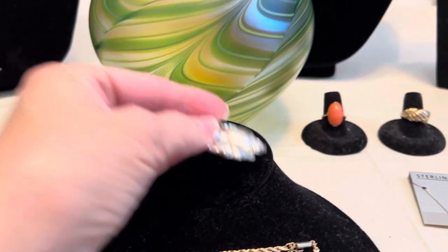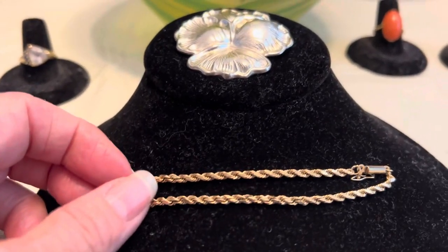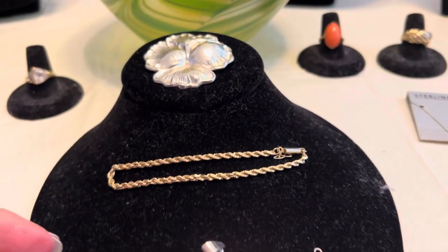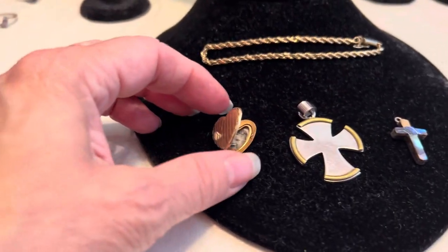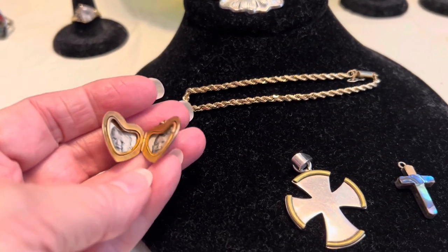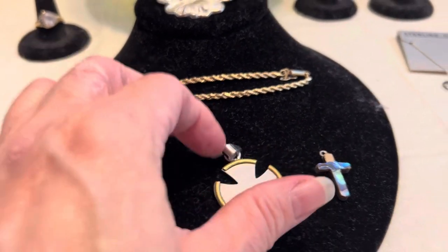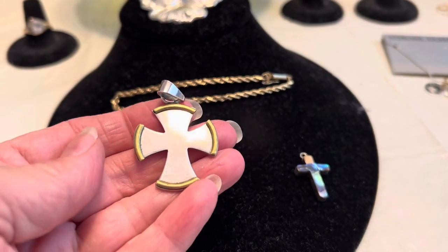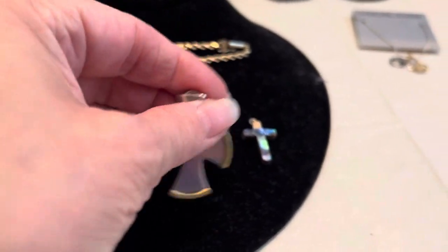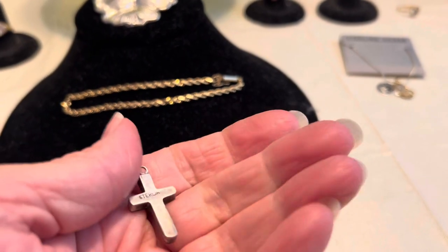Then I have a 14-karat gold bracelet — that one is really nice. I also just threw this one in with no idea what it was, and it has little pictures of babies in it and that one is 14-karat gold as well. This one is sterling silver — a cross with abalone, but it's already broken up there, though the back is sterling silver.